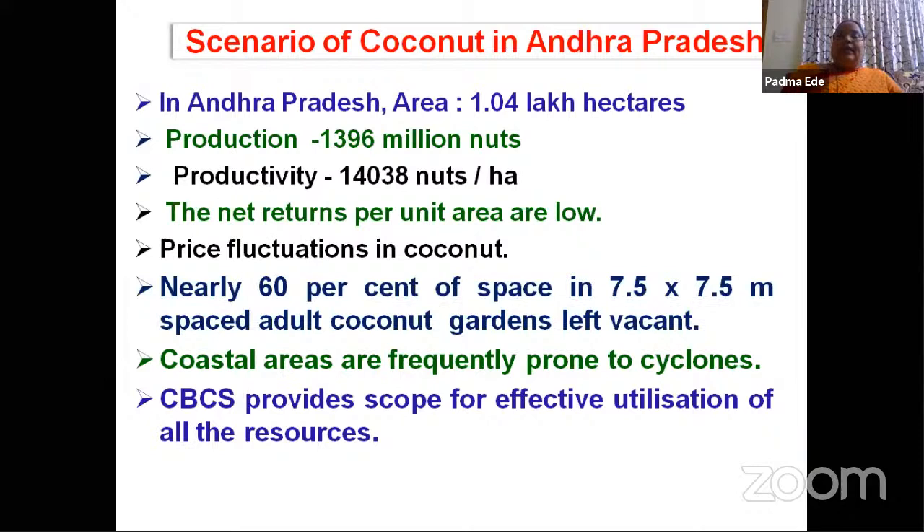Coming to the root distribution, coconut has a typical advantageous root system. Its horizontal spread is limited up to 2 meter radius. In this context, why is coconut most suitable for raising intercrops? When we compare with oil palm, in oil palm the horizontal spread of the roots will be more. Also, when we are talking about light interception, the canopy structure and light interception, the orientation of the fronds —